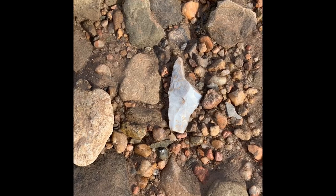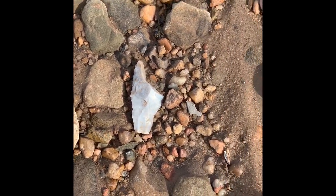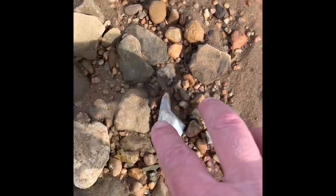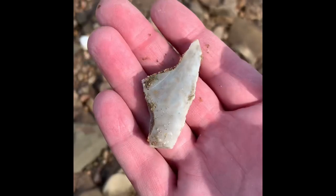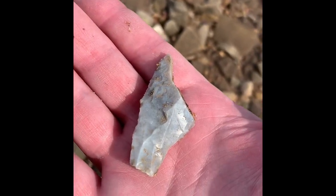Back at it — we found something else here. Don't know what this is, hopefully it's an artifact, but again it's broken. Looks like today's the day of the broken stuff. Looks like it used to be a blade that got snapped right in the midsection. Hopefully we'll find something whole.